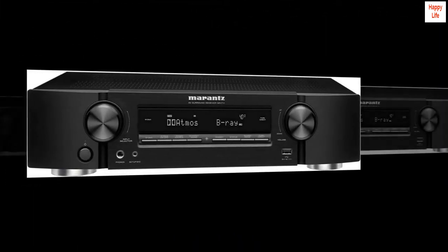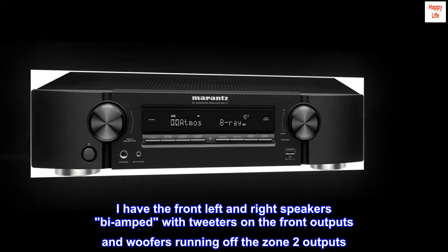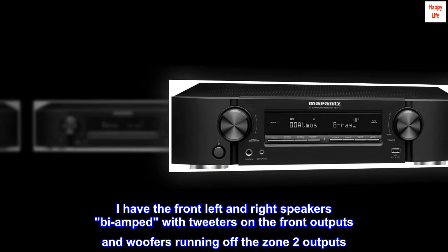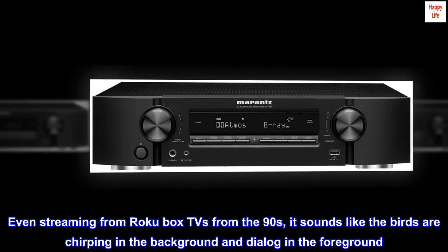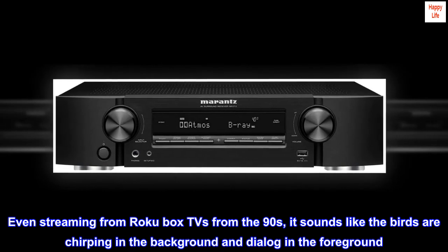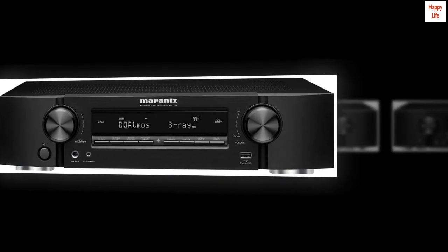The Marantz does a much, much better job of keeping the volume constant, and I only have it set to medium. Well worth the money. I have the front left and right speakers bi-amped with tweeters on the front outputs and woofers running off the zone 2 outputs. Even streaming from a Roku box, TV shows from the 90s sound like birds chirping in the background and dialogue in the foreground. It's a real quality unit.